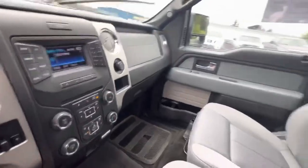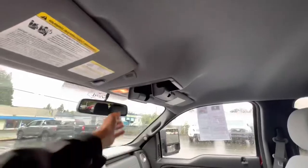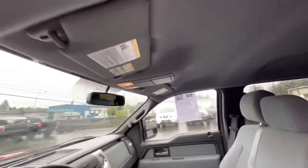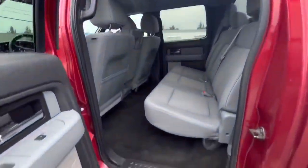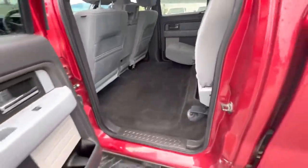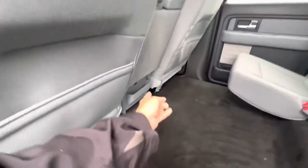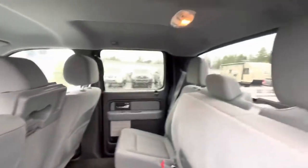Glove box, you name it. Sunglass holders — one and two, a his and hers, or whoever wants to put their sunglasses up there. Back here, loads of room, flattened floorboard, room for three passengers. Lift that bad boy up, get the dog bed in there, fantastic. You've got cargo storage in the backs of the seats and a little storage cubby back there — it's pretty skookum.